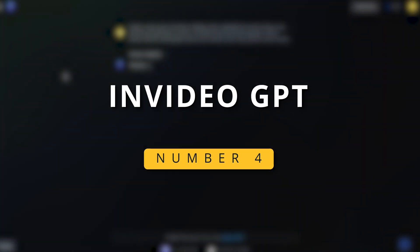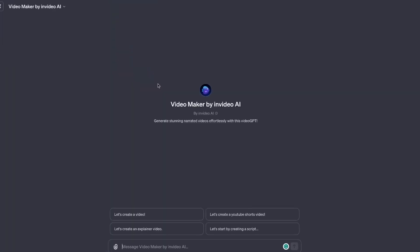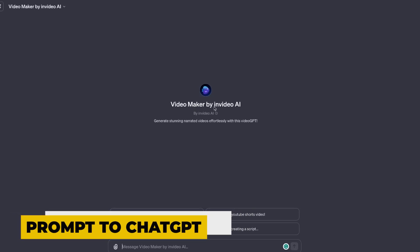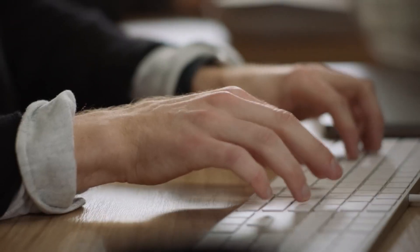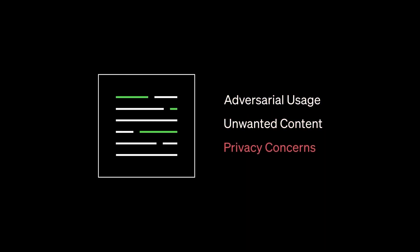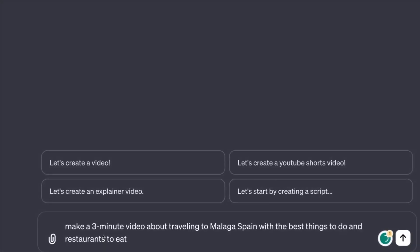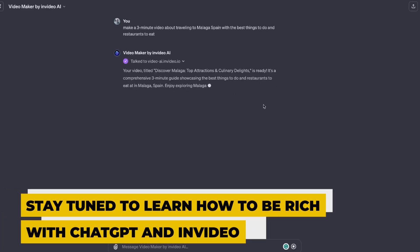Number 4: InVideo GPT. With ChatGPT and InVideo together, creating an AI video is now simpler than ever. You just need to enter a prompt to ChatGPT and it will create a script for your video. It even adds voiceover to the video and uses stock footage to fit the screenplay. You may visit the InVideo website and sign in to your ChatGPT account to get started. Do you want to know how you can create a video of your wish in just 30 seconds? Imagine the amount of money you could make publishing faceless YouTube videos in a month.